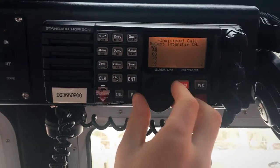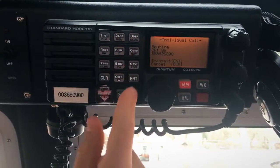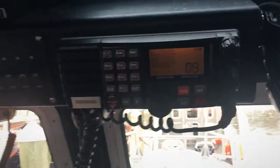Select the working frequency on which you'd like to call them. Push and hold to transmit, and now you can hear a ring on the neighboring vessel.